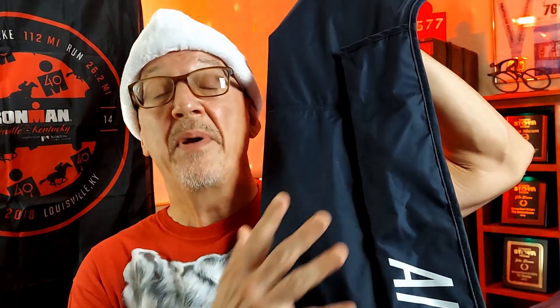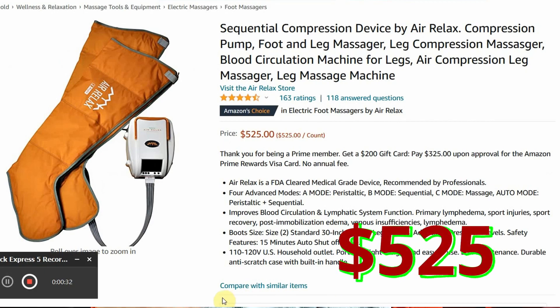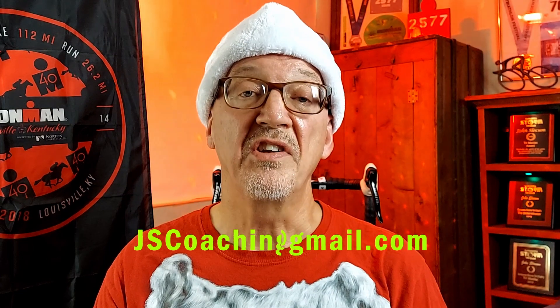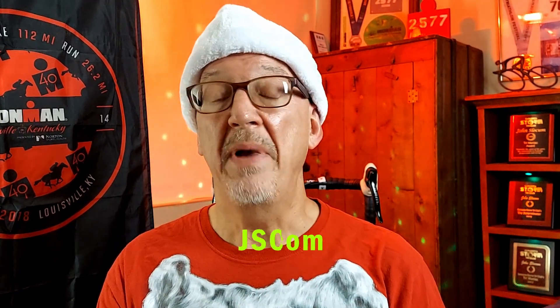Number one, and my favorite thing on this list, is Air Relax. How about a pair of these great Air Relax compression pants for your recovery? Those long runs, those long rides, the races — every athlete needs to be able to recover. For $525, you can find the link here on Amazon, or you can contact me directly at jscoachingsystems1@gmail.com and I will match that price.